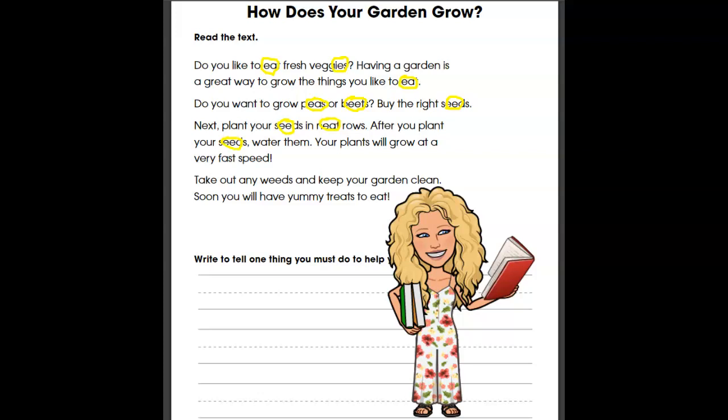Your plants will grow at a very fast speed. Take out any weeds and keep your garden clean. Soon you will have yummy treats to eat. Excellent job! Look at all these long E words we have here. We have identified one, two, three, four, five, six, seven, eight, nine, ten, eleven, twelve, thirteen, fourteen, fifteen long E words.